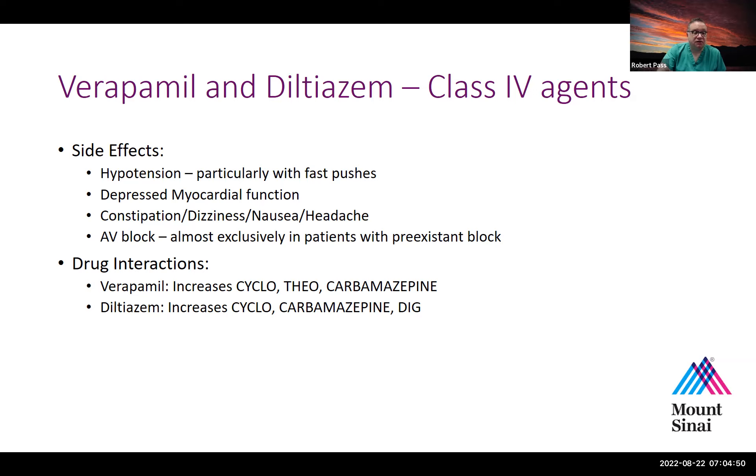Both agents will depress myocardial function. The most common side effect of verapamil is constipation; it can also cause dizziness, nausea, or headache. It can cause heart block, which is most commonly seen in patients who already had some form of block beforehand. Important drug interactions: verapamil increases cyclosporine levels, theophylline levels, and carbamazepine levels. Similarly, diltiazem can increase cyclosporine, carbamazepine, and digoxin levels.